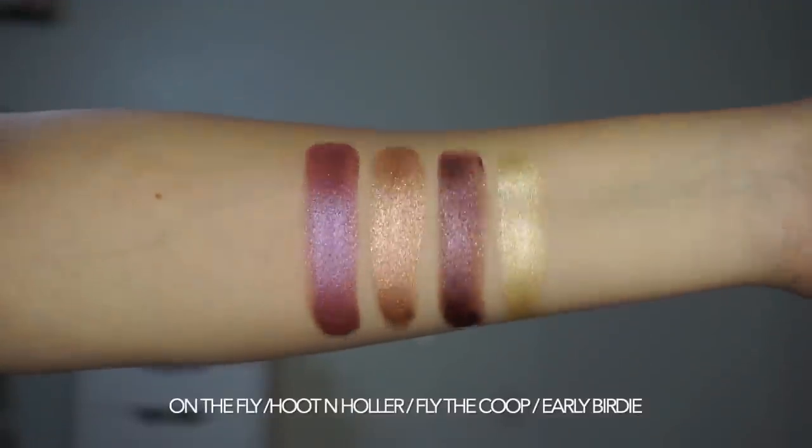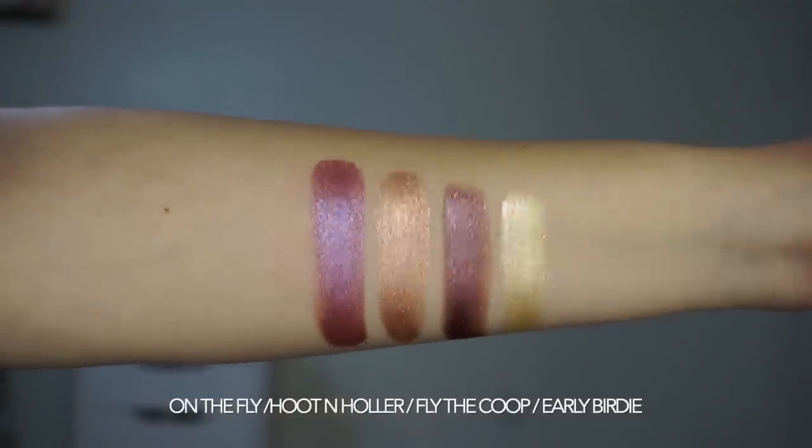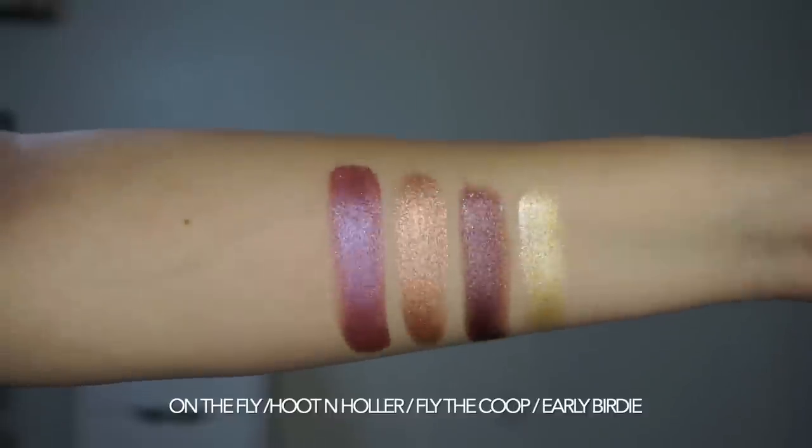We have four new Jelly Much Shadows: On the Fly, Hoot and Holler, Fly the Coop, and Early Birdie. These are all retailing for $8 each.